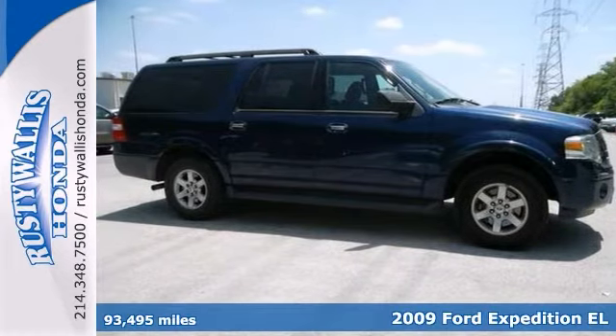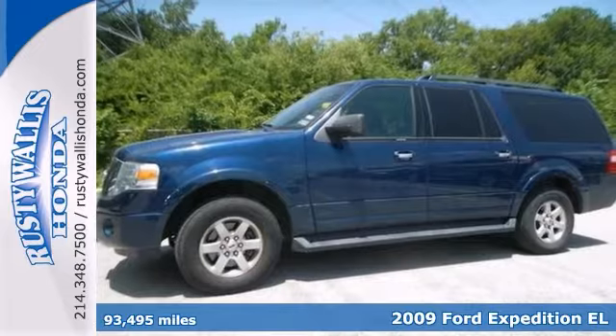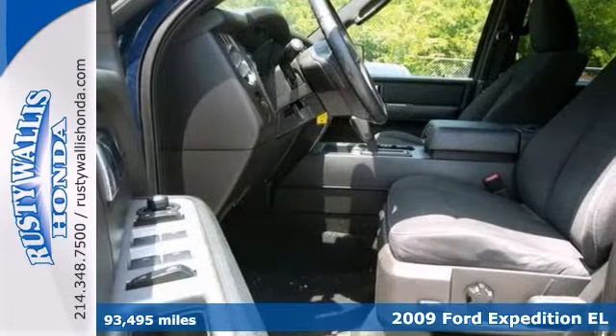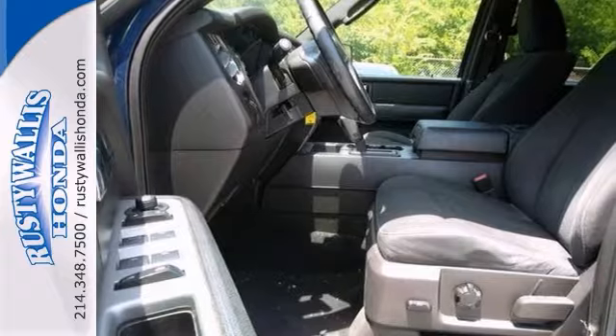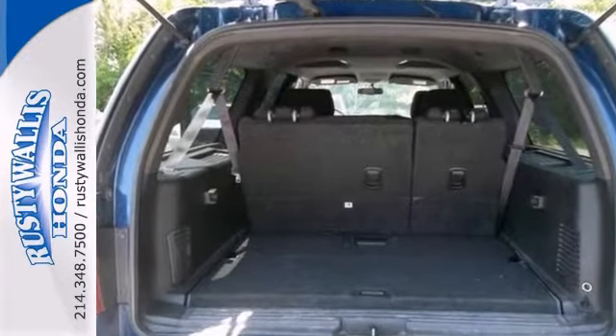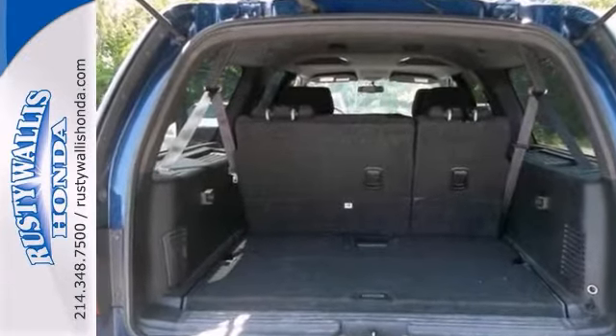Life's a journey, and you're going to need something capable to get you through it. This 2009 Ford Expedition EL is up for the task. With alloy wheels, CD player, brake assist, and tinted glass, you'll drive in comfort and confidence.